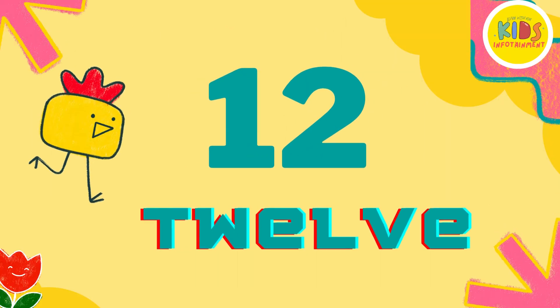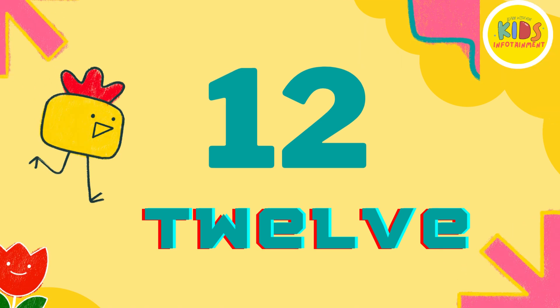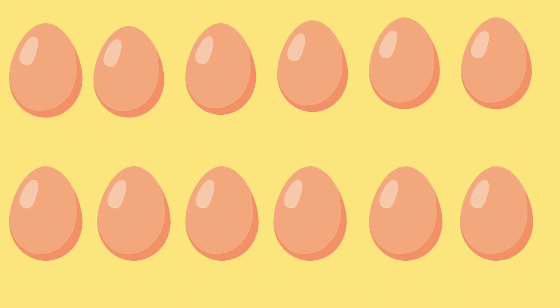Now, let's move on to number 12. Look at the screen. 1, 2, 3, 4, 5, 6, 7, 8, 9, 10, 11, and 12. You've counted to 12.